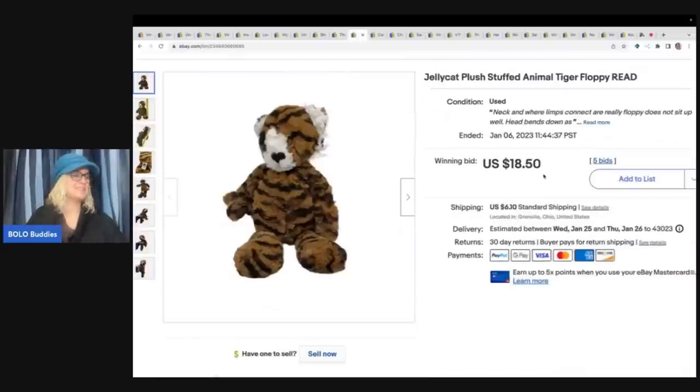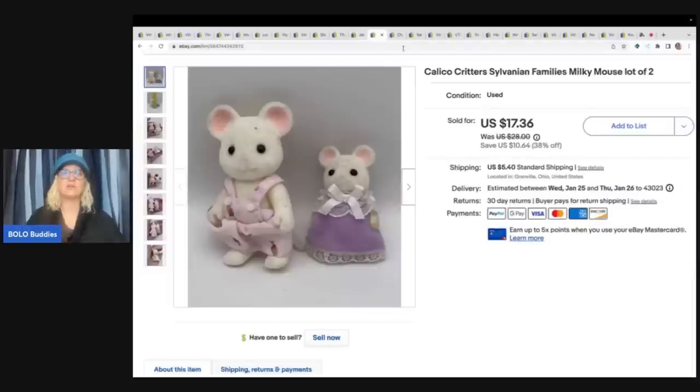This is a Jellycat and this is another one I dug out of the Goodwill bins - maybe the same day. Its neck was kind of floppy and I felt like the stuffing wasn't really in it the right way, like it had been really loved on. So I just disclosed all that. I started it auction style and it went up to $18.50 plus shipping.